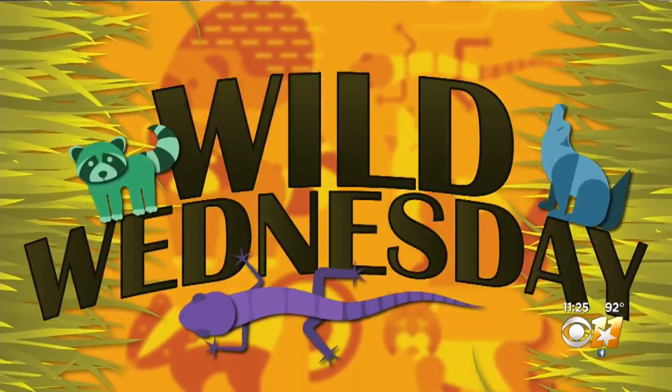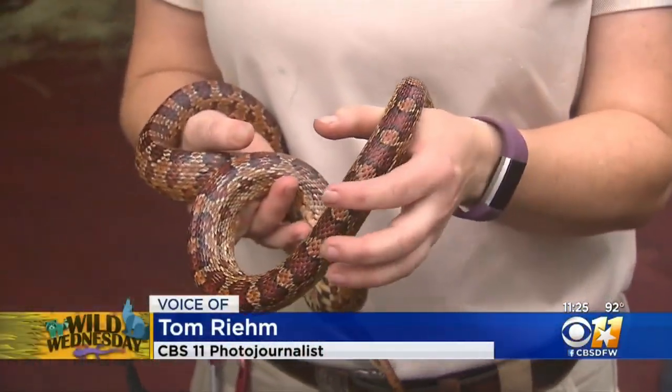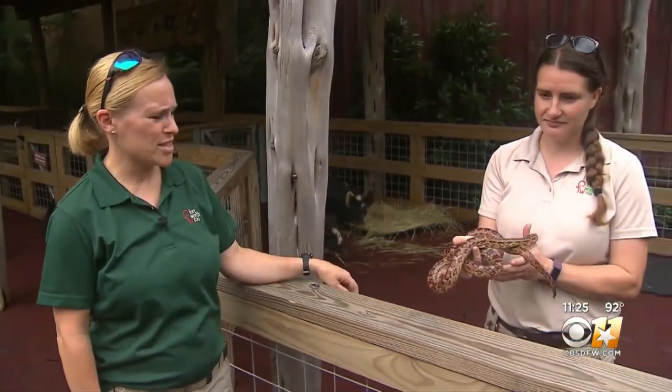Hey guys, it's Wednesday and we're at the Fort Worth Zoo for today's edition of Wild Wednesday. We are in the Toyota Children's Ranch, and we have Melissa Blair to tell us about the snake. Melissa, what kind of snake are we looking at here? We have a corn snake today.